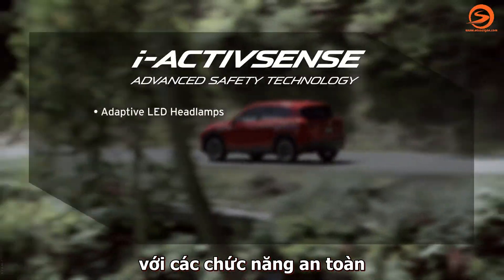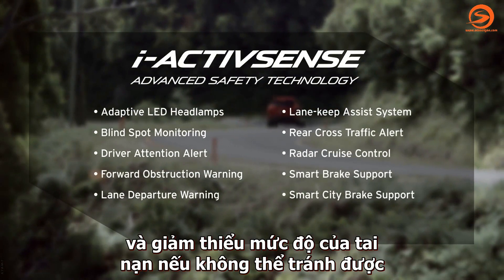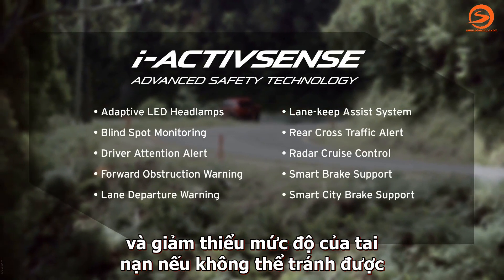Mazda's intelligent safety system is designed to help you recognise potential hazards, avoid collisions and minimise the severity of accidents that can't be avoided.